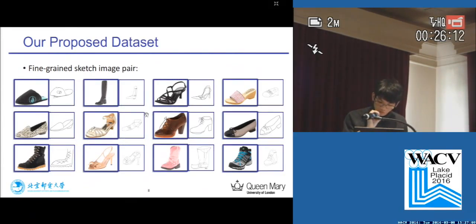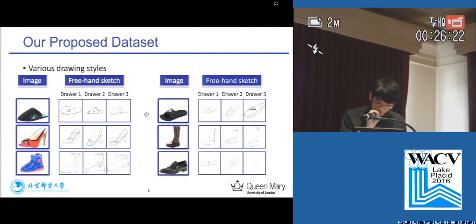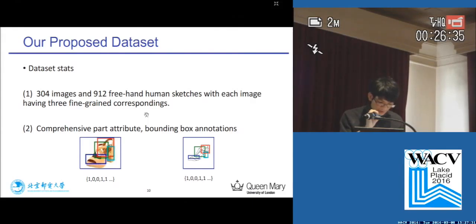Our dataset is fine-grained, which means sketches and images have fine-grained inner-detail correspondence — that is to say, we are matching on an instance level. For each shoe sketch, we have three images drawn by three different people, exactly resembling the real-world application. Our proposed dataset has 304 images and 912 freehand human sketches, with each image having three fine-grained correspondences, fully annotated with comprehensive part attributes and bounding boxes.